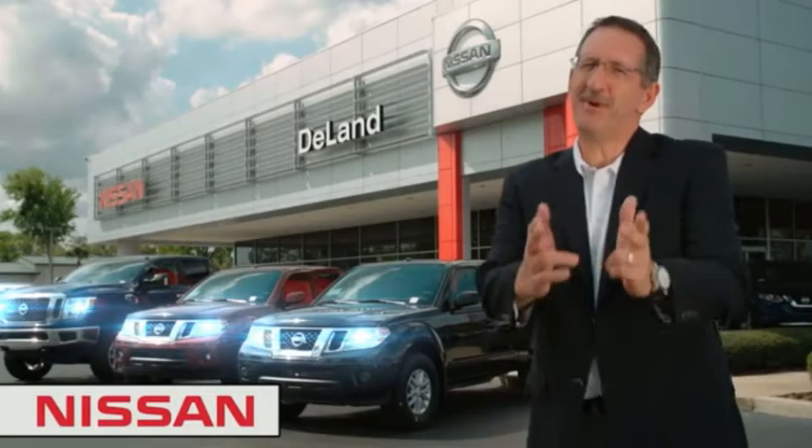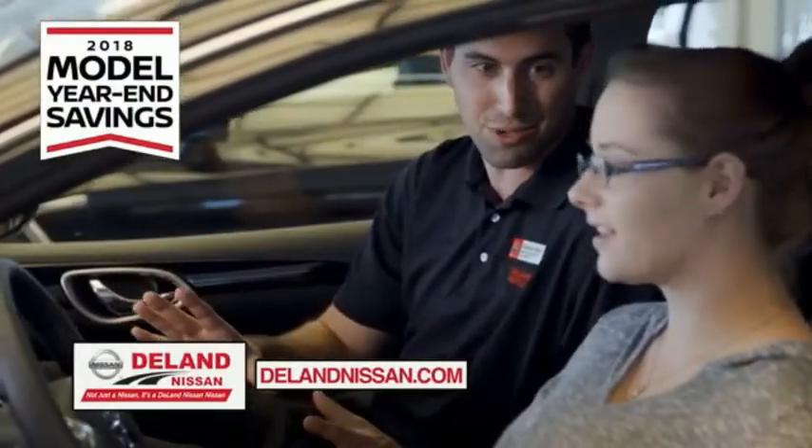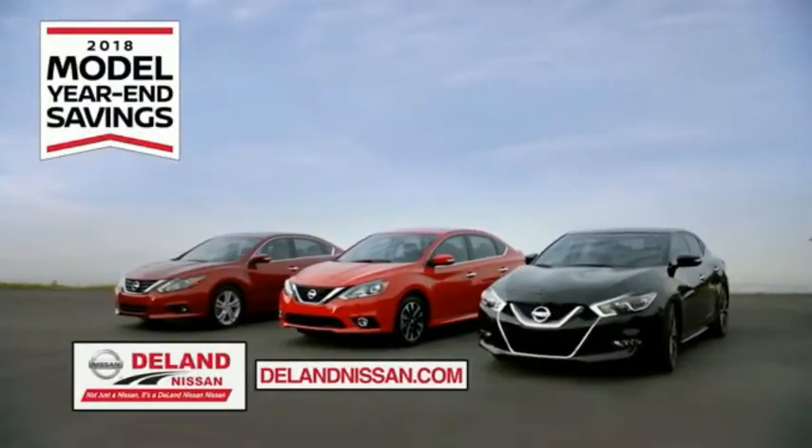Hi, I'm Curt Dine. Before you buy, give us a try. Get ready to play big and save big with DeLand Nissan during the 2018 model year in savings events.